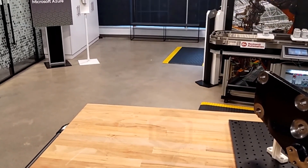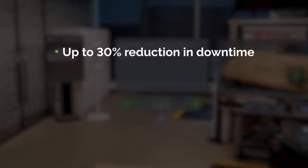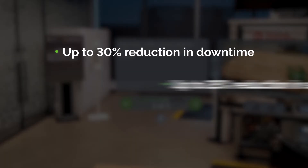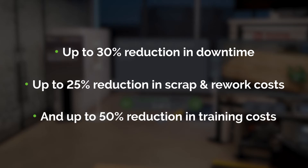Our customers have noted significant performance improvements including up to 30% reduction in downtime, up to 25% reduction in scrap and rework costs, and up to 50% reduction in training costs.